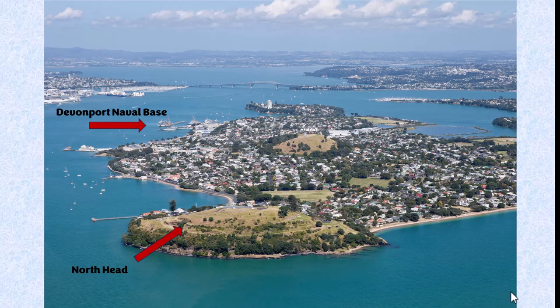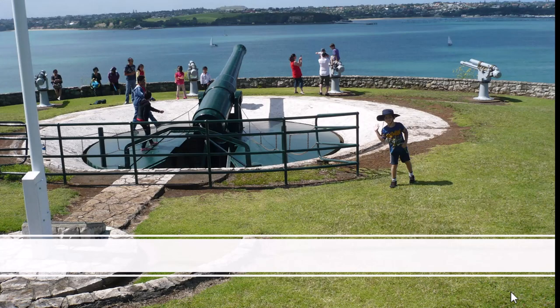Later it was further beefed up to defend against the Japanese. Mount Victoria is still, I believe, under the control of the New Zealand Navy. Both are extinct volcanoes — Auckland is riddled with literally dozens, maybe 40 or 50 extinct volcanoes just all over the place. North Head, that naval installation guarding the harbour entrance, was one of my absolute favourite places for family day trips when I was growing up in Auckland.